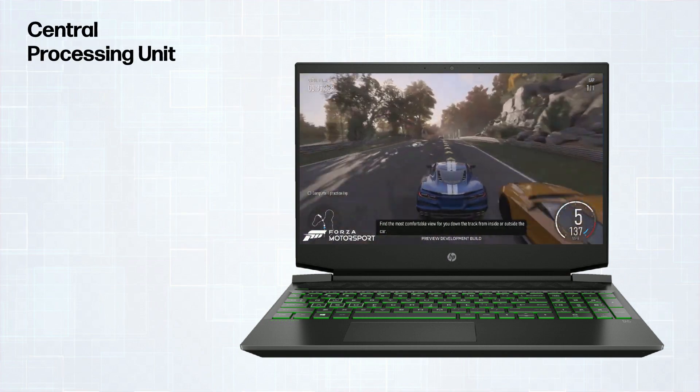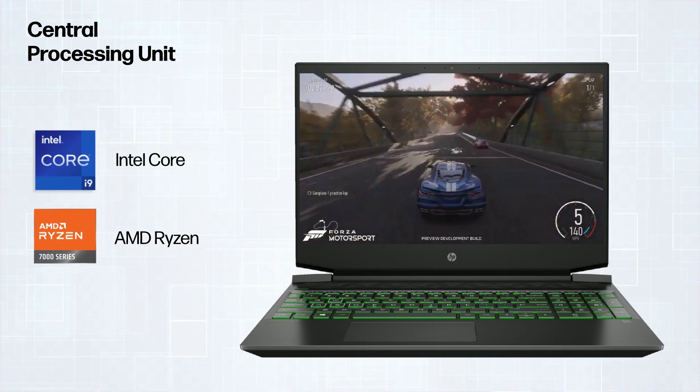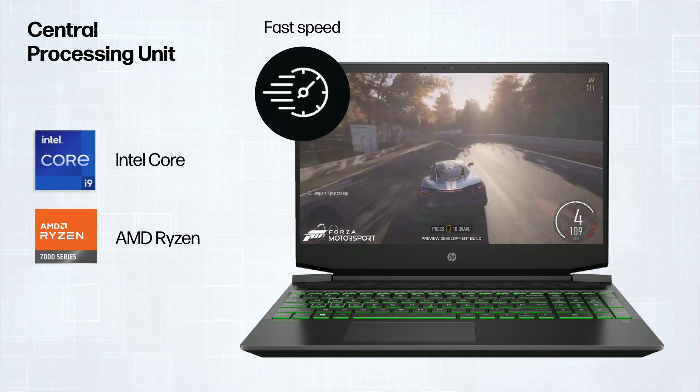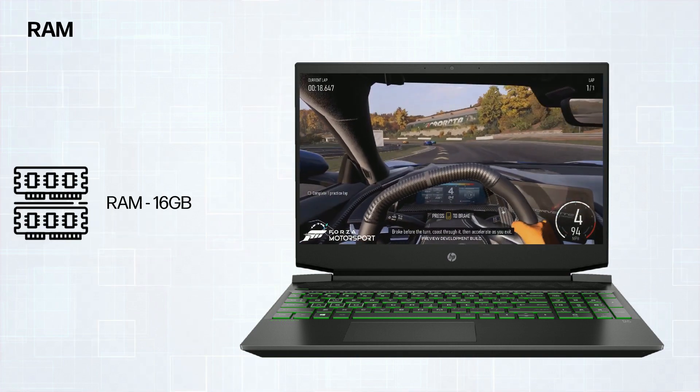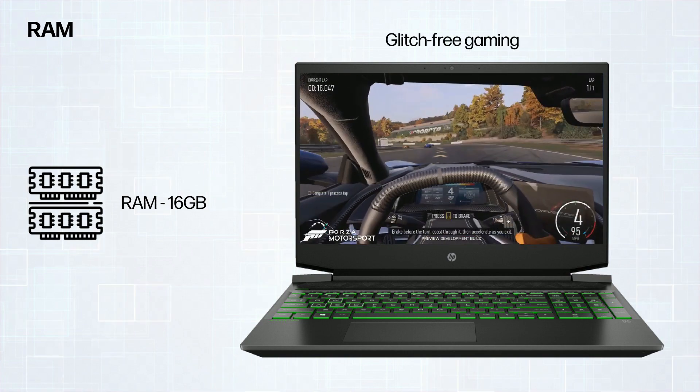Next, the central processing unit. Choose Intel Core or AMD Ryzen for speed and multitasking prowess. And don't forget adequate RAM — 16GB at least — for glitch-free gaming.